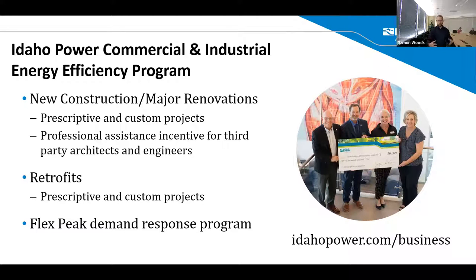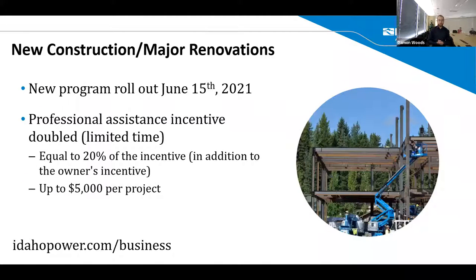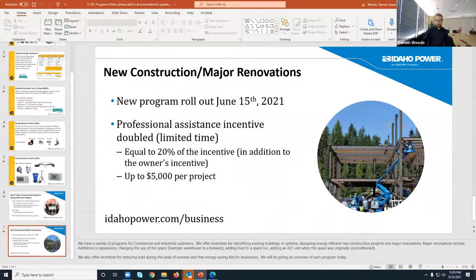In addition to those IDL-supported programs, Idaho Power has their own commercial and industrial energy efficiency program for both new construction and major retrofits. If you have questions, reach out at idahopower.com/business. They had a new program rollout on June 15th, so look at some of those updated incentives, some of which increased from previous ones.